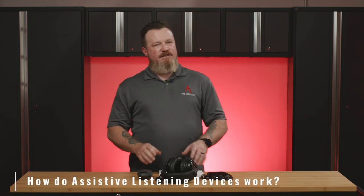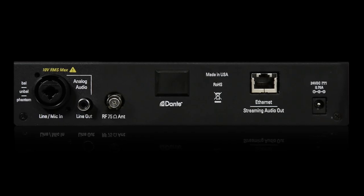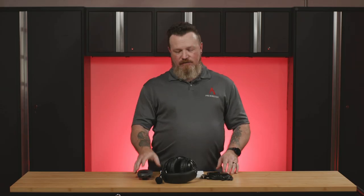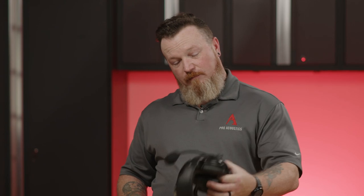So how do Assisted Listening Devices work? Basically, you end up with a transmitter system and a receiver system. The transmitter is going to be a box that takes the signal from, say, your public speaker, amplifies that signal, and sends it to a receiver — similar to what I've got here in my hand. That receiver then plugs into a set of headphones. Maybe there's a mic on it so you can do two-way communication, and that increases intelligibility and allows a person to better understand what's being said.